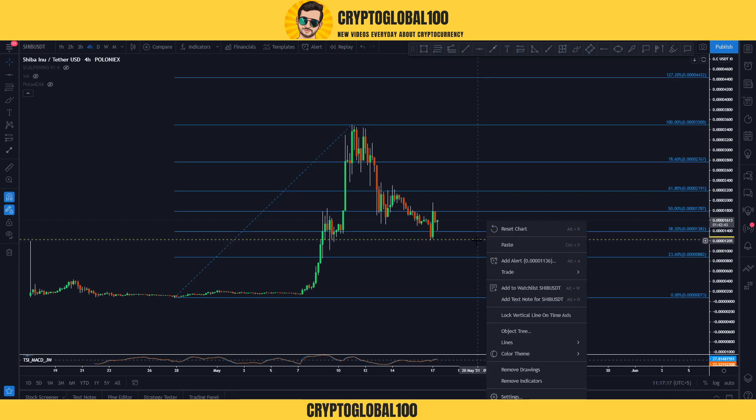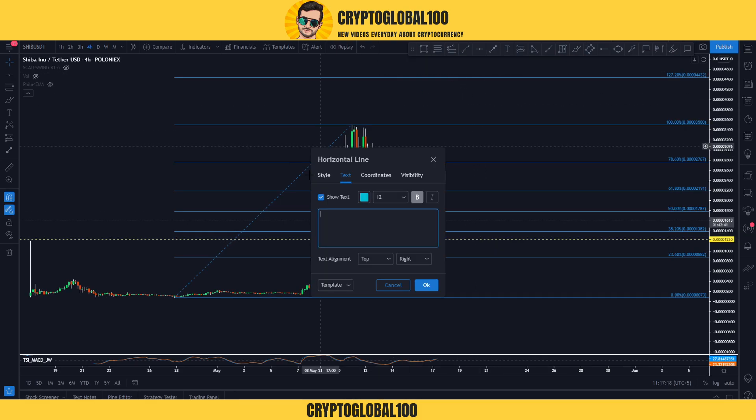You can call this the main support zone. I'm going to colorize it yellow so it's easier to identify on the chart.